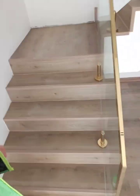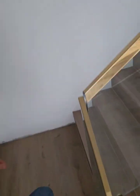So we're going to the second floor right now. Let me show the staircase — how it is fixed. You can remember how it was before, and now look at it.